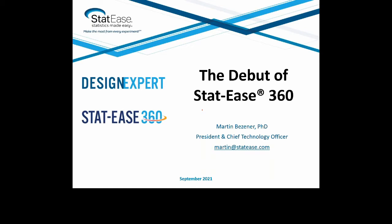Besides his DOE experience, Martin is skilled at Bayesian statistics, statistical modeling, and statistical computing. Martin graduated with a bachelor's degree in mathematics from the University of Loyola Chicago in 2009, and then went on to earn his PhD in statistics in 2015 from the University of Minnesota.